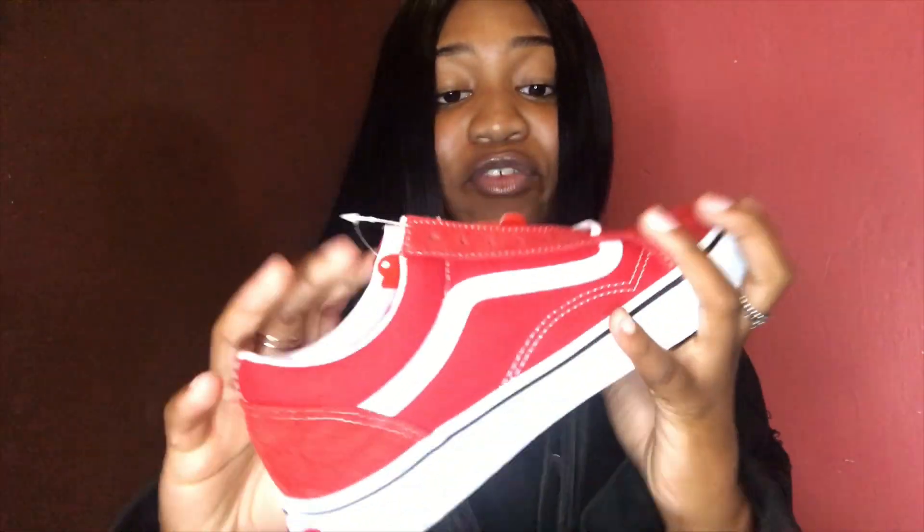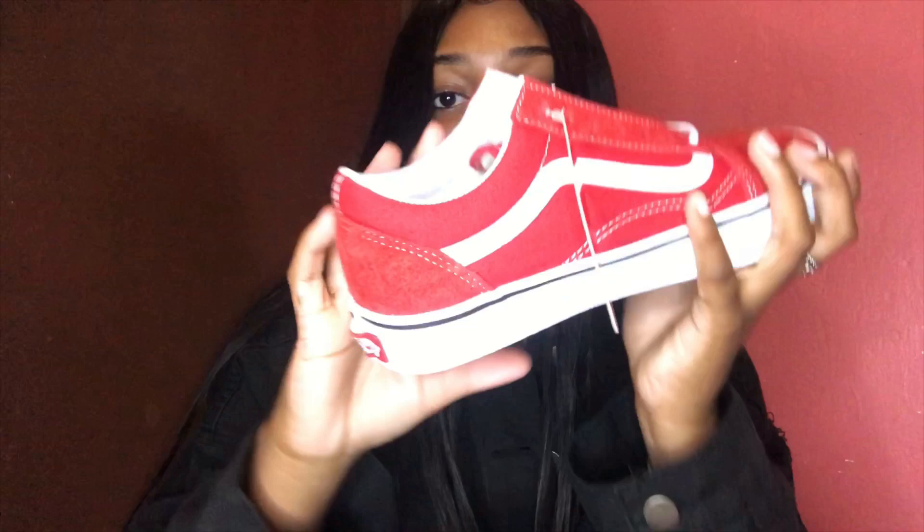I'm going to start off with the Vans from the actual Vans store. The first Vans I got are these red classic old school Vans — red, white, and black. I really, really wanted some red Vans badly. I just love these and I can't wait to wear them.